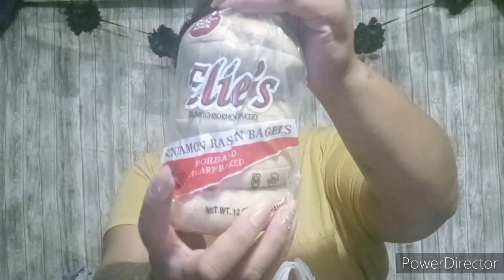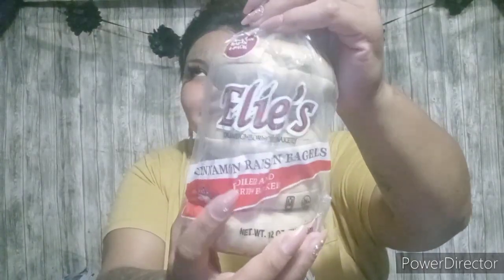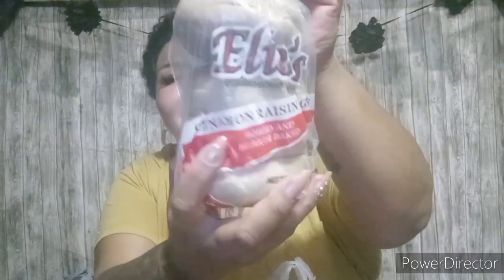These are also Allie's, but these are the cinnamon raisin. Like I said, they look nice and soft. They are also 260 calories per bagel. I thought they looked pretty good so I thought I would try them.